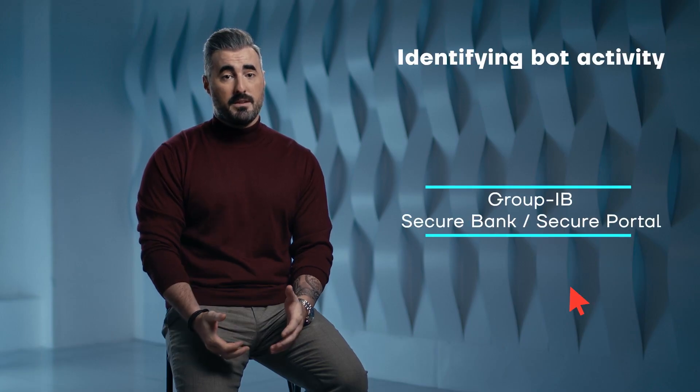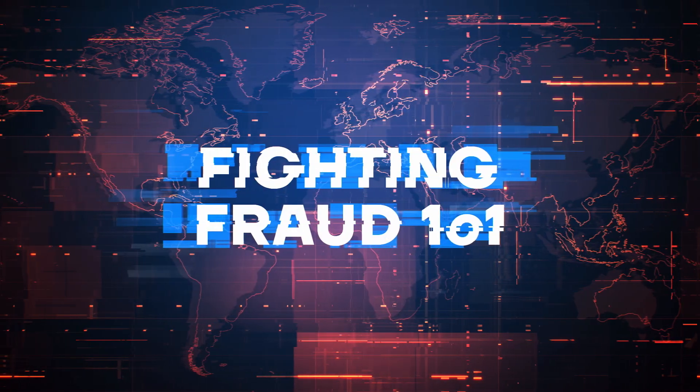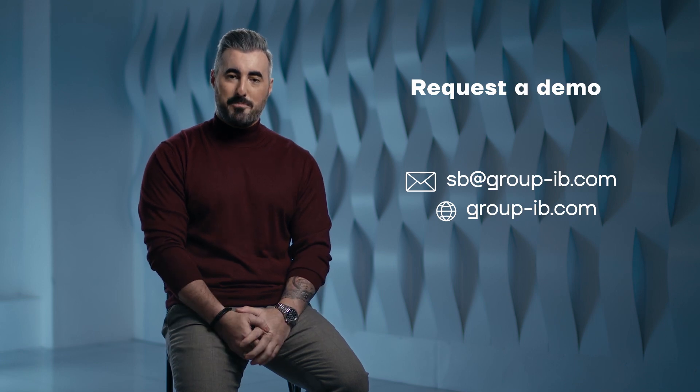This includes cursor movement, mouse clicks, typing, and many other activities that bots are famous for. Suffering from bot activity and want to learn how to defend against it? Contact Group IB today and we'd be happy to discuss all things bots and bot prevention.